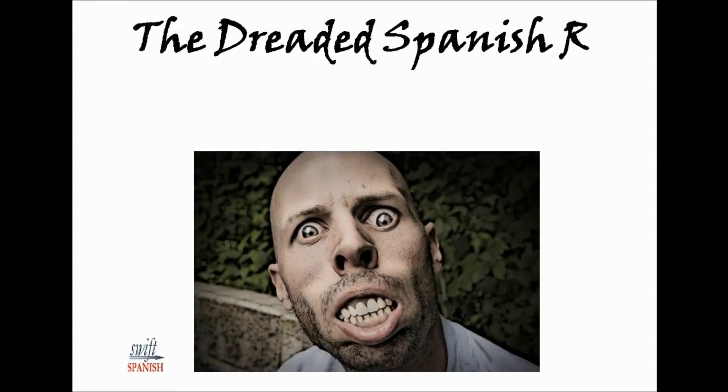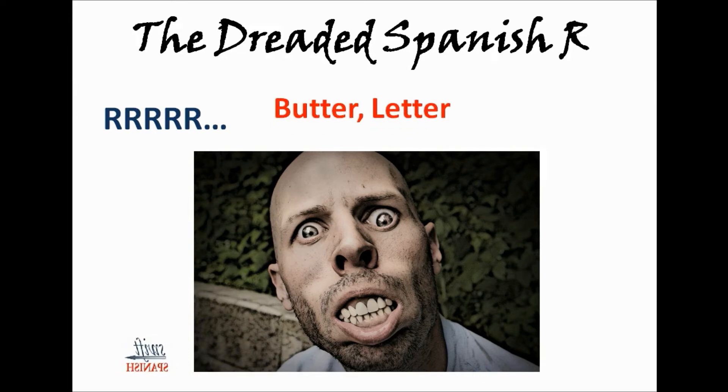Everybody gets hung up on the dreaded Spanish R. If you pronounce it like an American, it's a dead giveaway that you're from the U.S., but don't sweat it — you'll still be understood. Generally, at the beginning of a word the R is rolled, and if it's inside a word it's flapped. It sounds kind of like the double T in our words butter or letter. For example: raro — it's got the rolled R at the beginning and the flapped R in the middle.